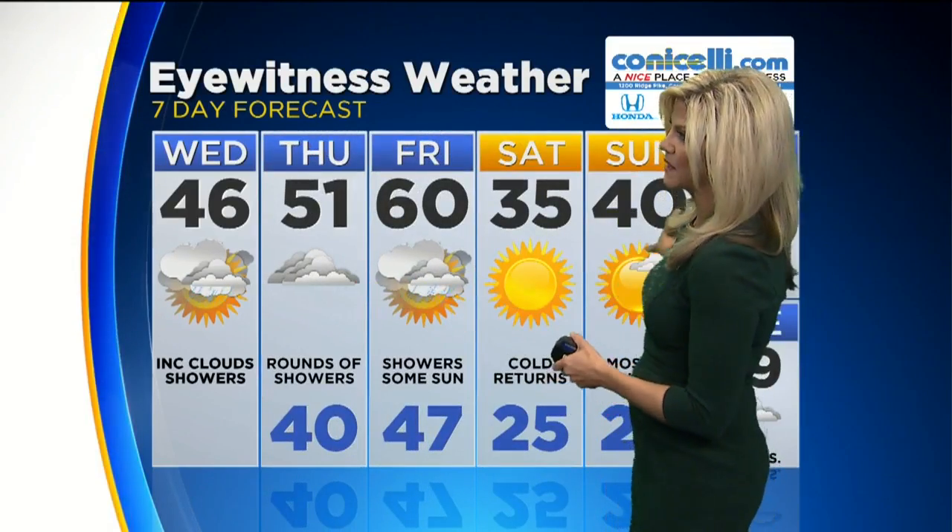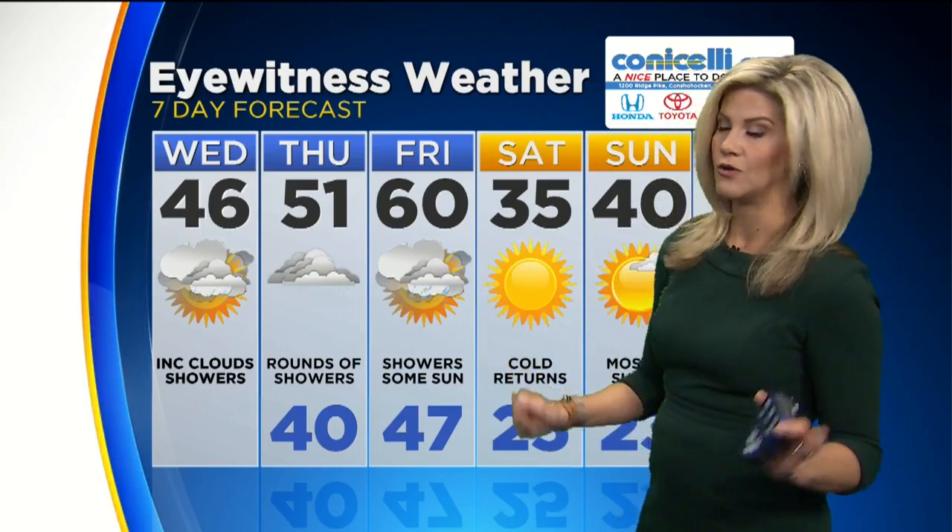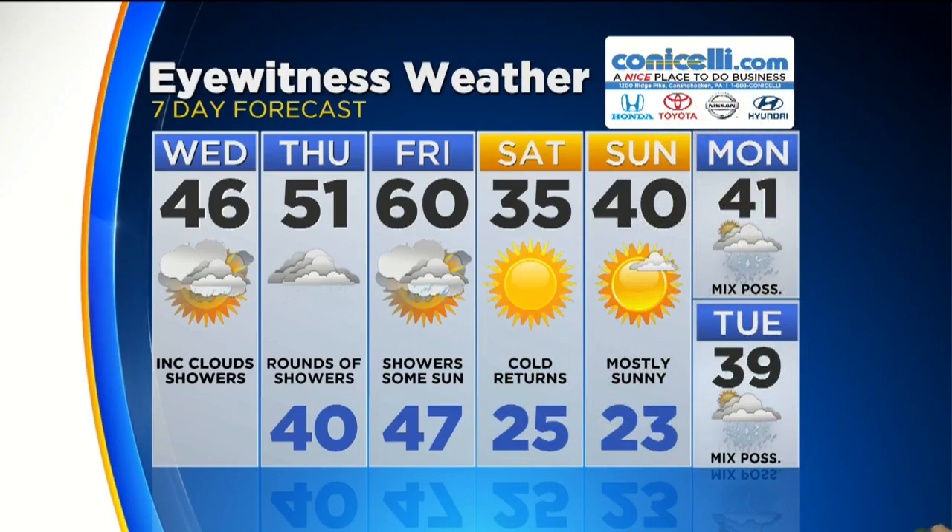Even despite the ebb and flow on the thermometer, there are some nice points to show you. The warmth comes along with even the rain, and then looking ahead to the weekend, the sun returns — but with the trade-off this time of some much colder air. Saturday's the coldest as it stands right now, with just a 35-degree high that day.